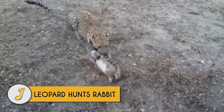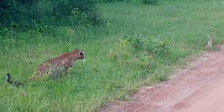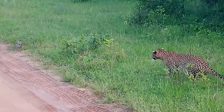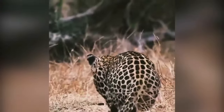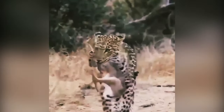Number 7: Leopard hunts rabbit. A leopard stalks a small bunny rabbit standing still on a dirt road, but when the big cat makes a run for it, the bunny jumps into the air Jackie Chan style and escapes. Hares are not big prizes for large cats like leopards, but when it's all that's available, the feline needs to make the best of the situation.